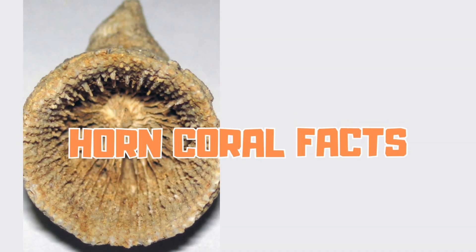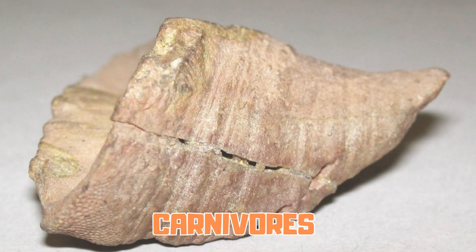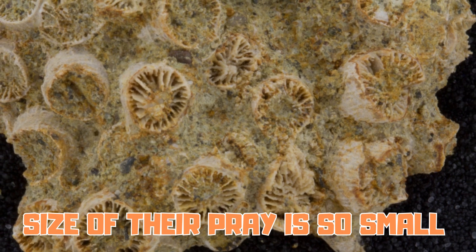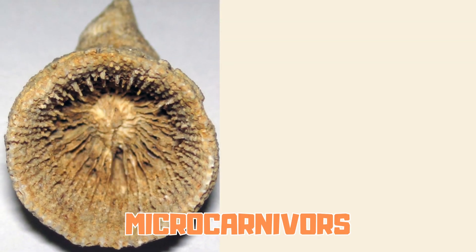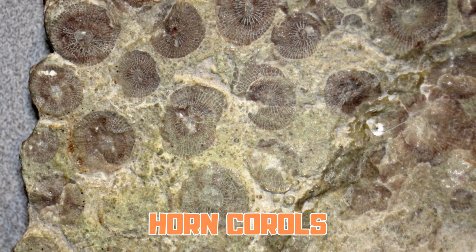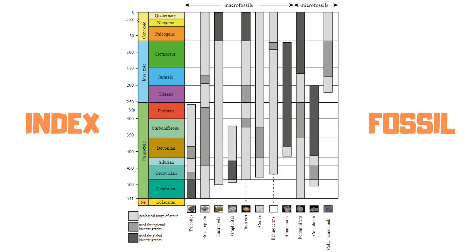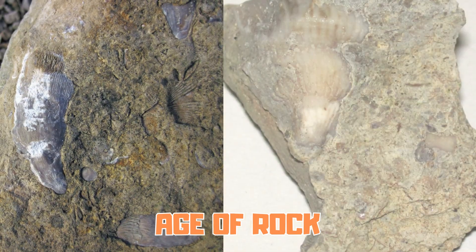Let me tell you some facts about horned corals. Horned corals were carnivores, but the size of their prey is so small they are referred to as microcarnivores. Horned corals are also used by paleontologists as index fossils to help determine the age of rock.